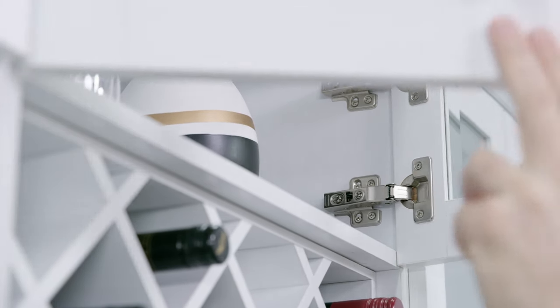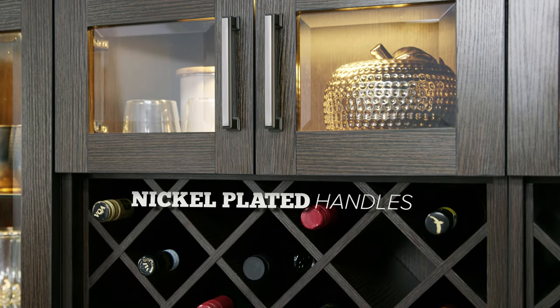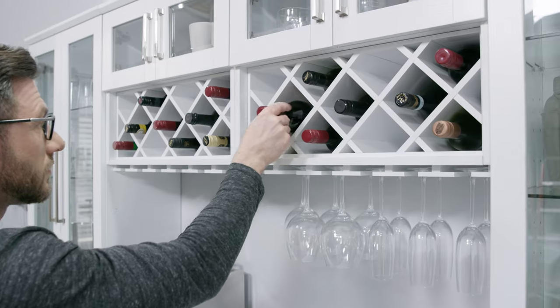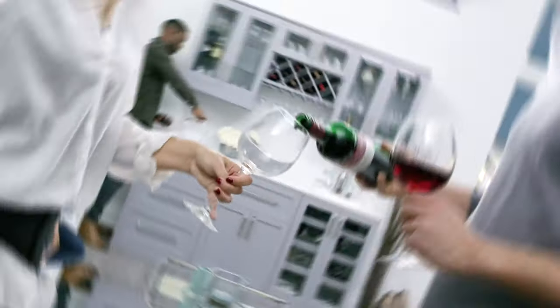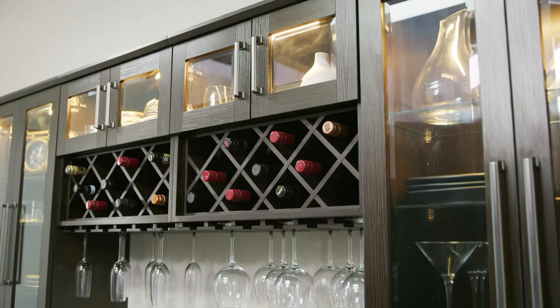Equipped with soft close hinges, the doors close smooth and easily every time. Nickel-plated handles and beveled glass inserts complement the modern shaker-style doors. Engineered for strength and designed for beauty — the perfect wine selection and glassware in an all-in-one accent piece: the Home Bar Wall Wine Rack Cabinet.